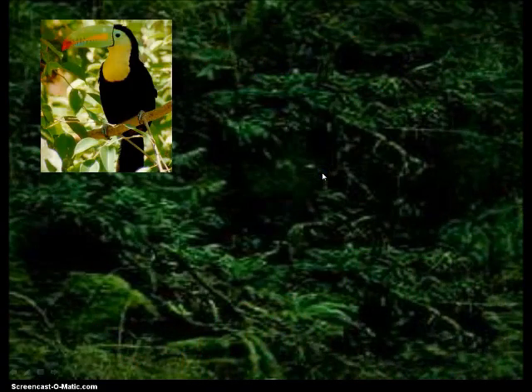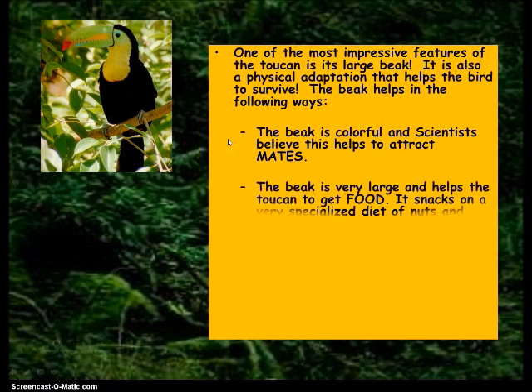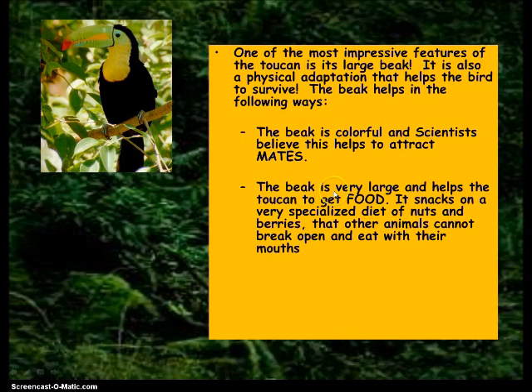Now moving to the next one: the toucan. He has bright colors to attract mates — that is the word you're going to write in the blank. Scientists believe the bright beak is to attract mates. He has another physical characteristic — his beak — that helps him to get food. Food is what goes in the blank. It can break nuts and reach berries, food that other animals can't get.